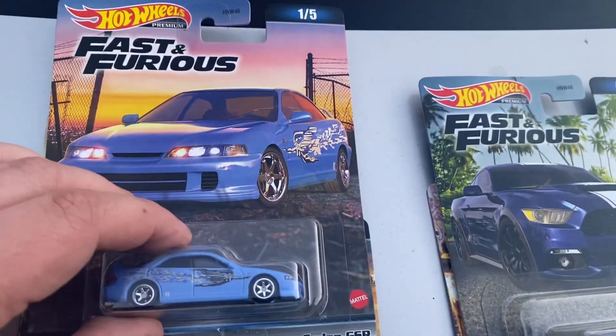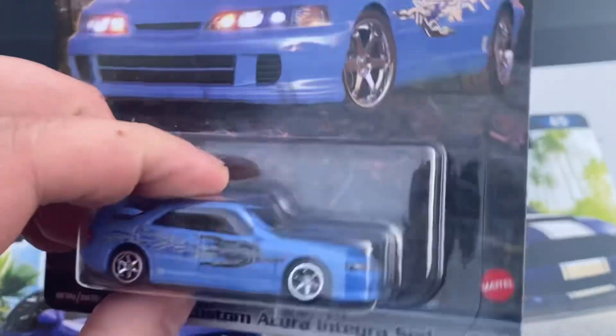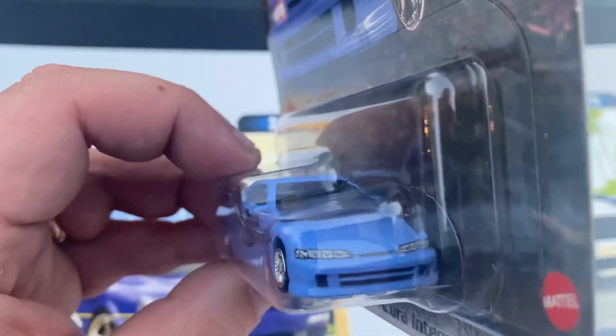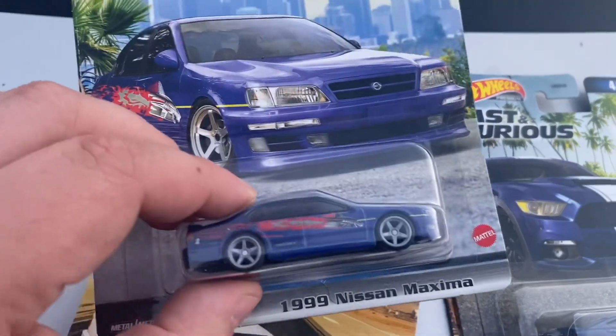So we have the first one, which is the Integra from the first film. I actually don't remember who drove this one, to be honest. It's got the decal for the OG 10 team — but who was driving it? I think this is Leon's, if I remember correctly.